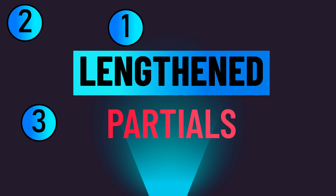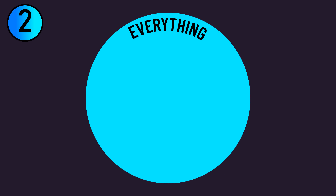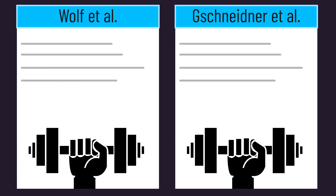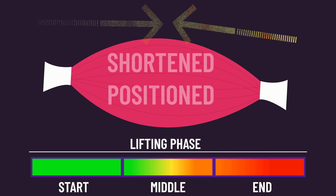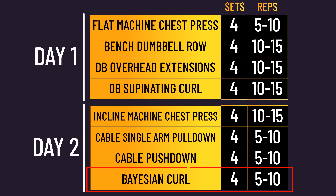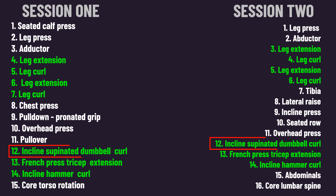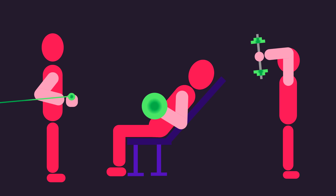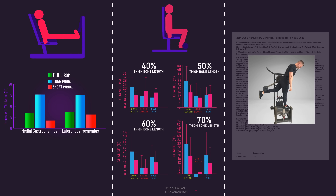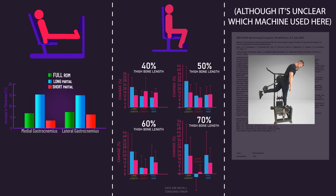The second possibility opposes the idea that lengthened partials are superior on everything, and instead suggests lengthened partials only work on specific exercises. Notice how the Wolff paper and the large sample paper involved exercises that aren't shortened position-challenged — such as bayesian curls, triceps overhead extensions, and incline curls — these are moderate to lengthened position-challenged exercises. Conversely, the three papers that find lengthened partials beat out a full range of motion generally use more shortened position-challenged exercises.